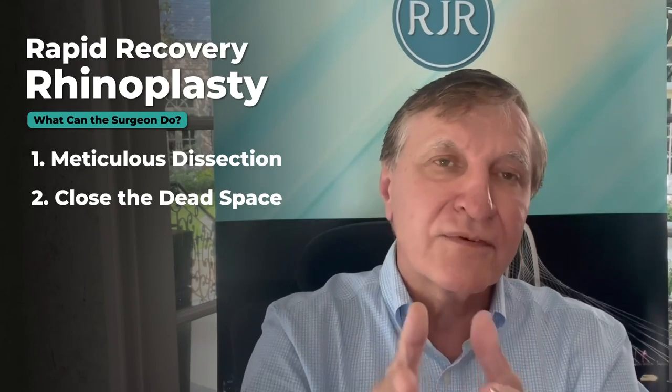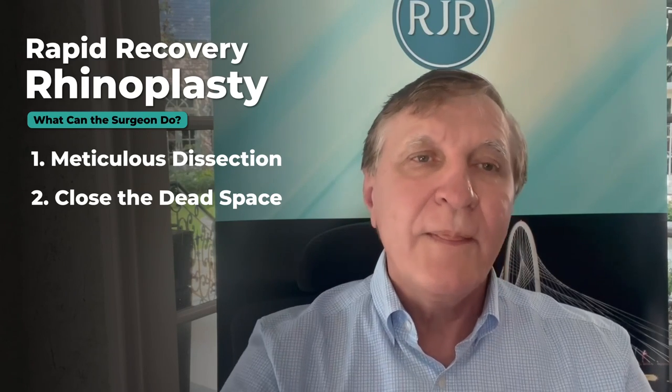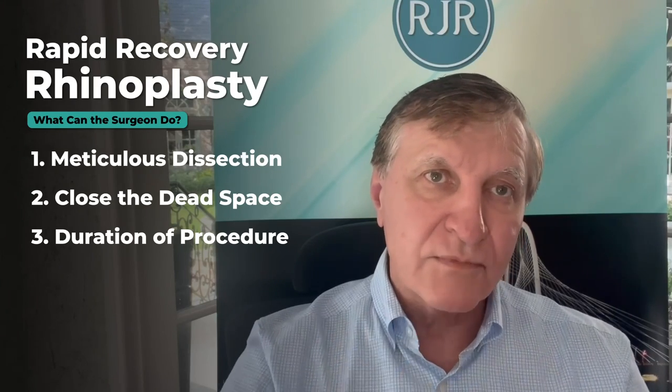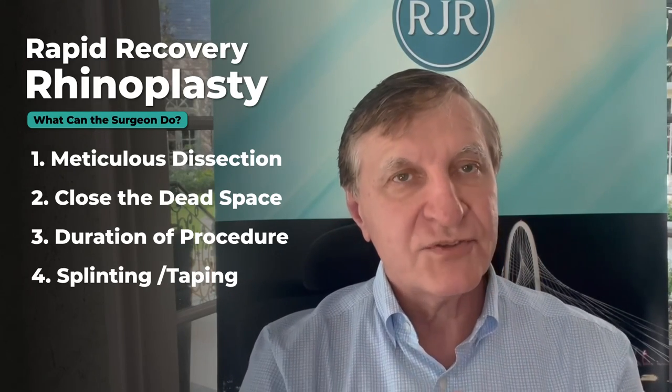Number one is how you do the rhinoplasty. I do it open with meticulous dissection under general anesthesia. You close all the dead space after shaping and remodeling the framework. You're wrapping soft tissue around the framework, much like reconstructing a beautiful sculpture. Make sure you do it in a time-efficient manner, because the longer you're in the operating room, the more swelling you have. Then close the external dead space and splint it meticulously so it looks perfect. I never leave the operating room until it's as perfect as it can be.